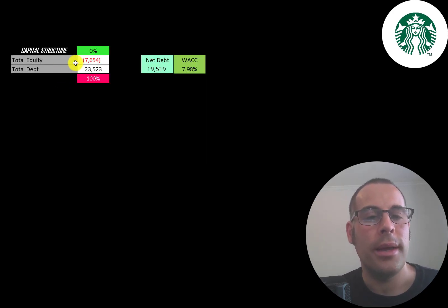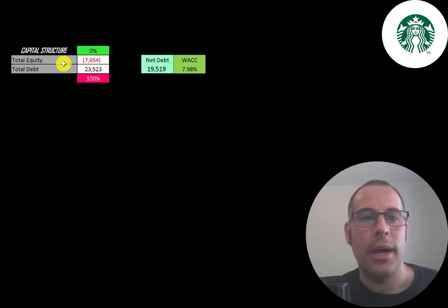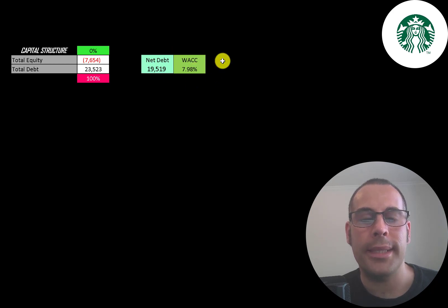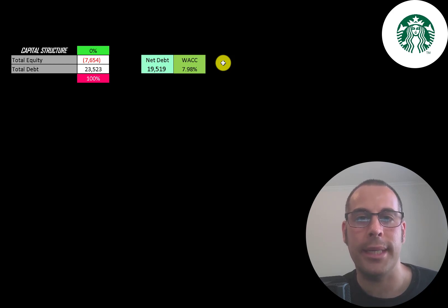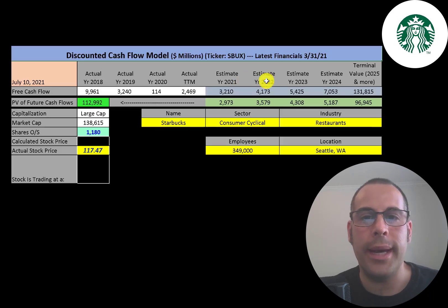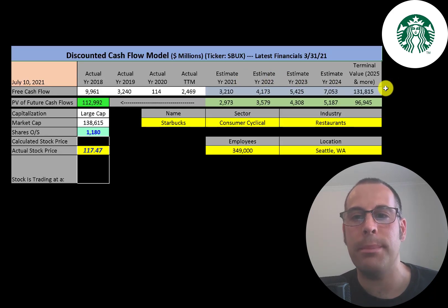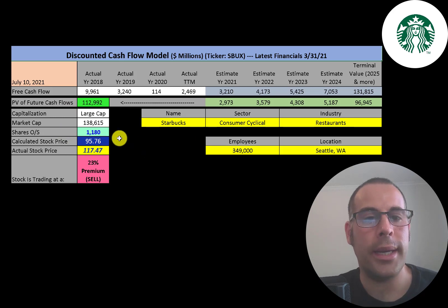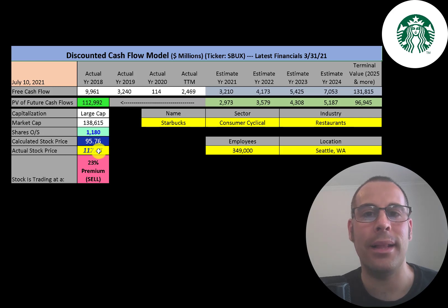Looking at their capital structure: they have negative $7.7 billion of equity and $24 billion of debt. They have $19.5 billion of net debt and their WACC is 8% — the weighted average cost of capital, which is how much it costs this company to obtain debt and equity financing, and the discount rate we apply to future cash flows. We estimated four years of future free cash flows plus a terminal value of $132 billion for all cash flows past year four. Discounting those back using the WACC gives a company value of $113 billion. Dividing by 1.2 billion shares, we get a calculated stock price of $96. They're trading at $117, so they're trading at a 23% premium — it's a sell according to the model.